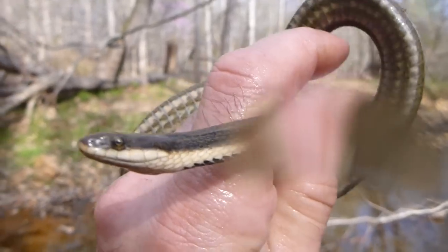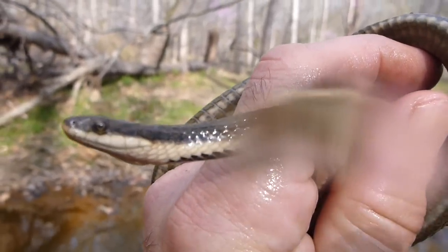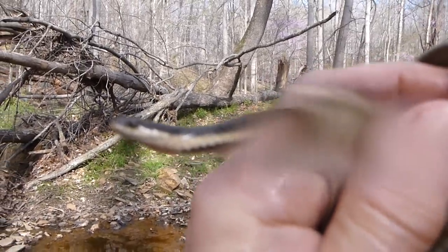Just found this queen snake in Johnnymoor Creek. Swimming underneath the water, saw it from above the bank — really cool find, good sized one too.